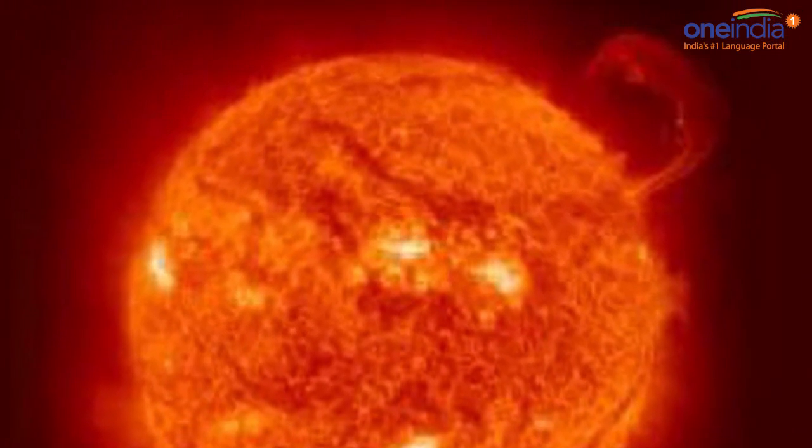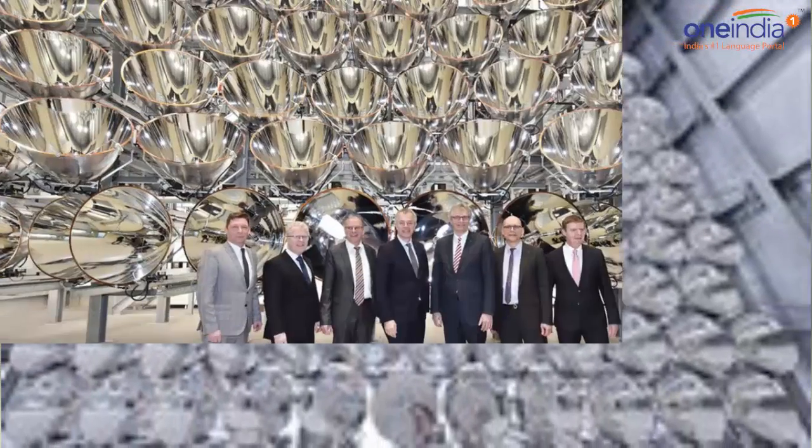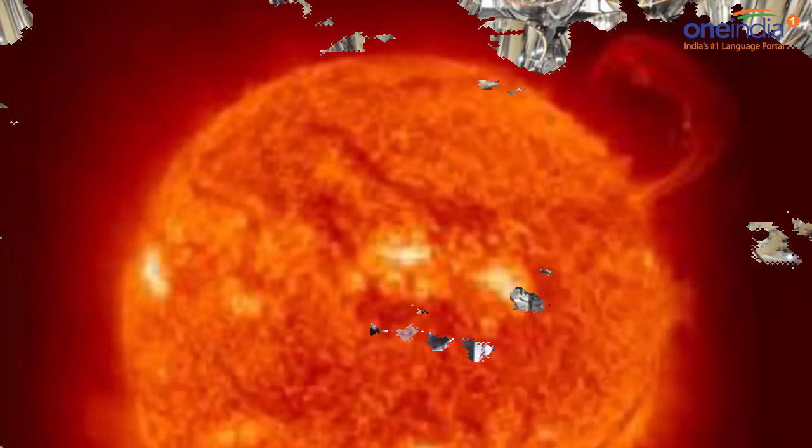Solar power stations that use mirrors to focus sunlight onto water are already well established. These work by harnessing heat from the Sun to produce steam that turns turbines and generates electricity.